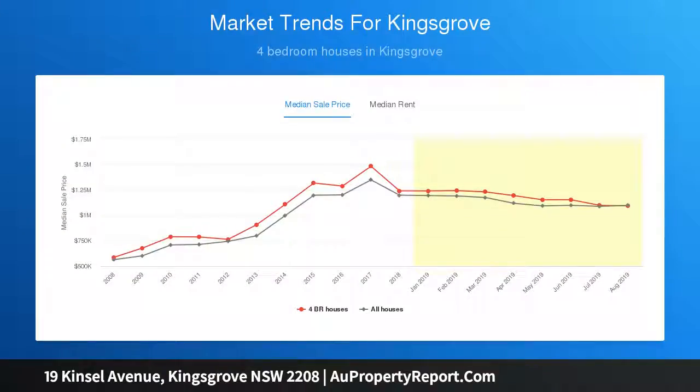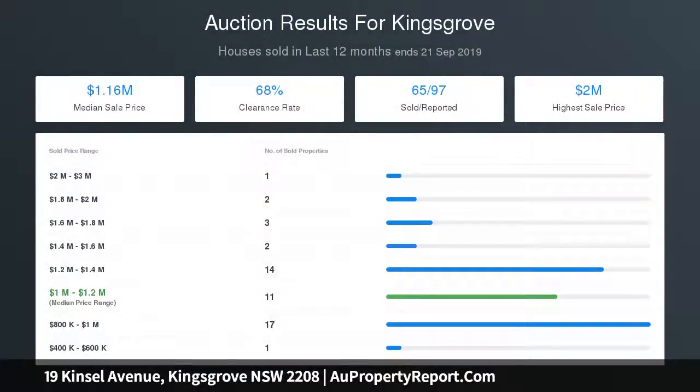Outdoor undercover entertaining area. Established Japanese-inspired rear garden. Large sparkling in-ground saltwater swimming pool. Wide driveway access to lock-up garage plus off-street parking for several vehicles.